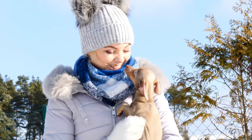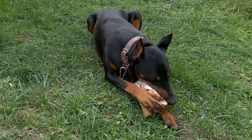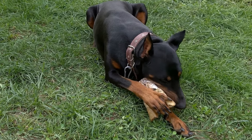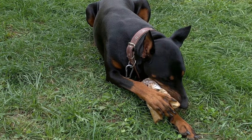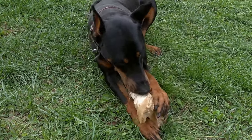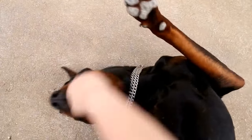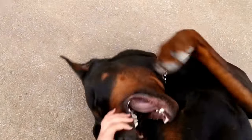What is the average cost of owning a Doberman Pinscher? If you are considering adding a Doberman Pinscher to your family, it is important to be aware of the financial responsibilities that come with owning this breed. While the initial cost of purchasing a Doberman may vary based on factors such as location, breeder reputation, and lineage, it is the ongoing expenses that can add up over time.